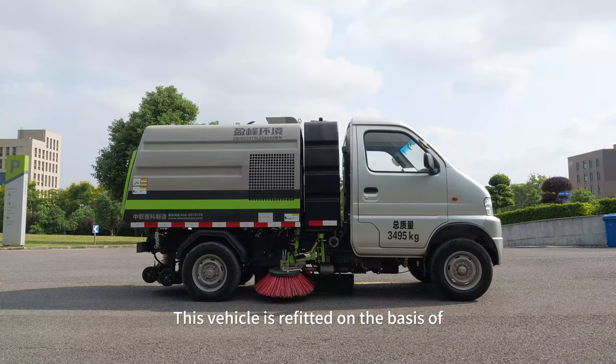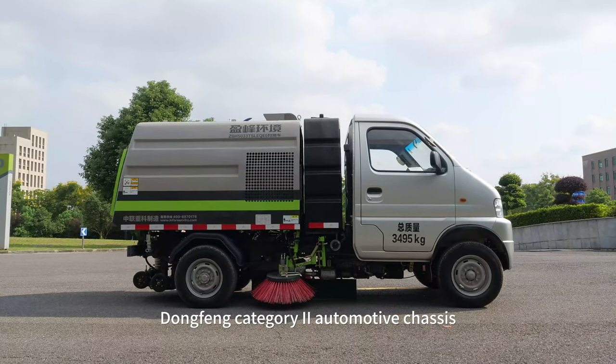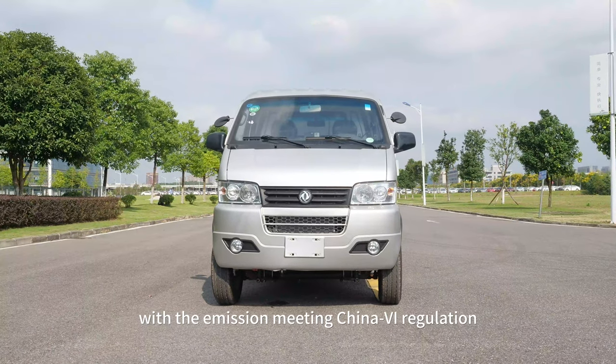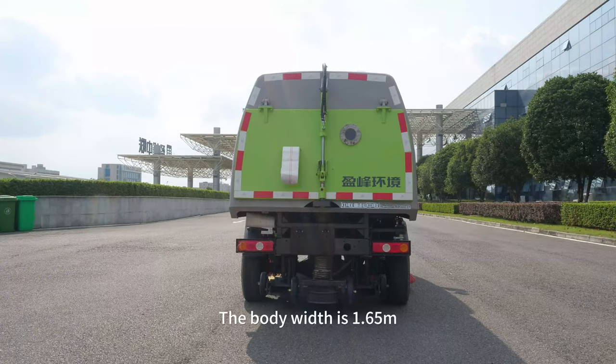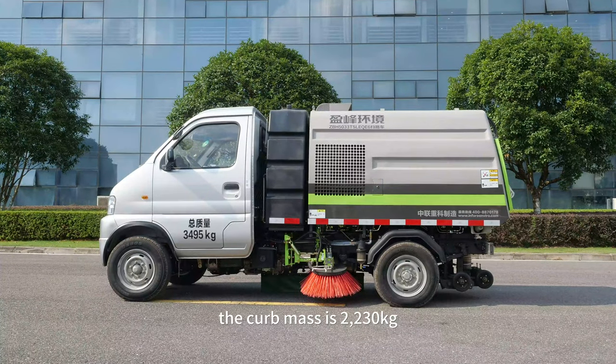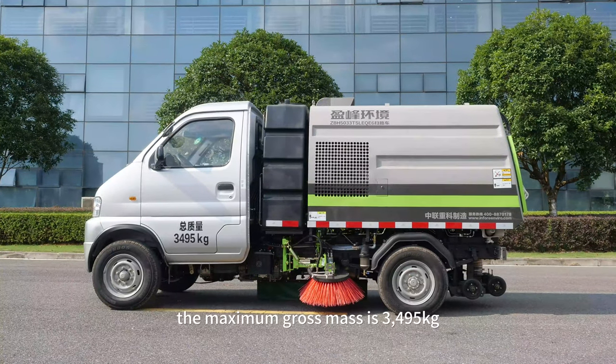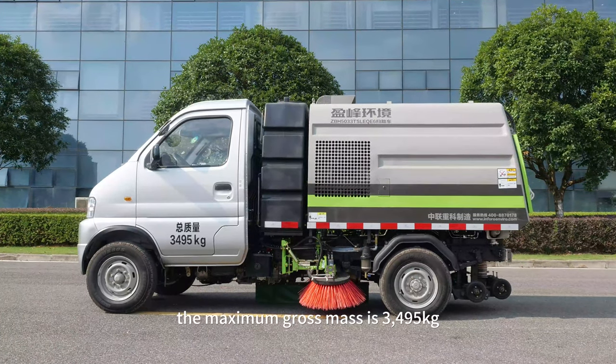This vehicle is refitted on the basis of a Dongfeng Category 2 automotive chassis with emissions meeting China 6 regulation. The body width is 1.65 meters, the curb mass is 2,233 kilograms, and the maximum gross mass is 3,495 kilograms.